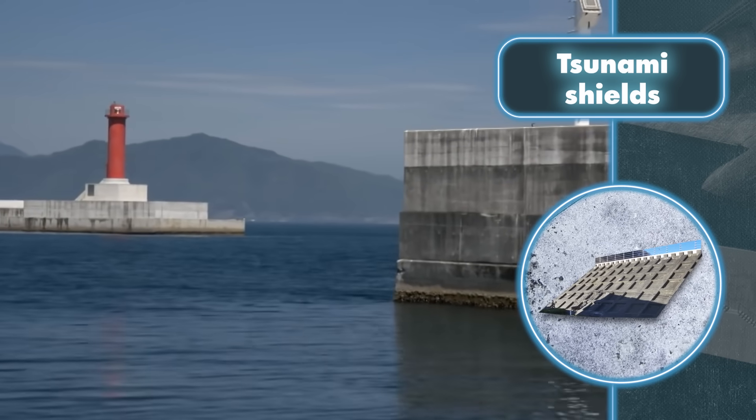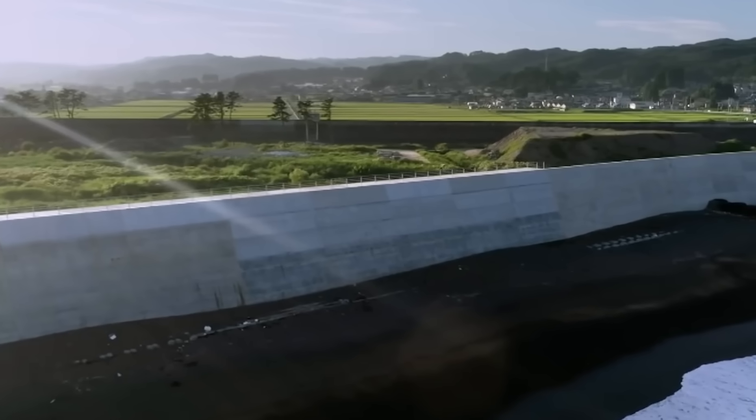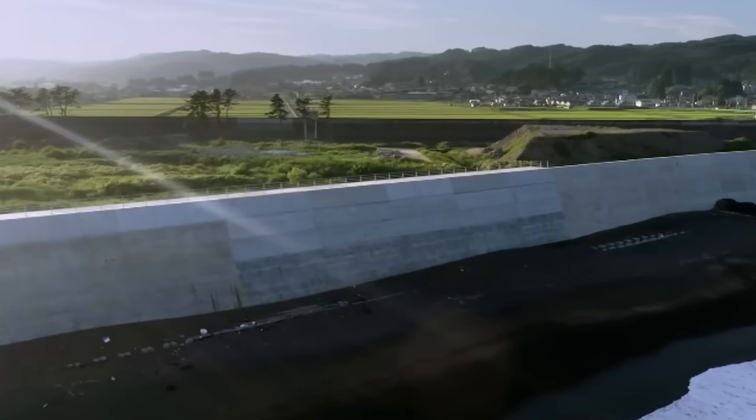Yet the wall serves as a temporary solution to address the risks in the vulnerable coastal region. Japan has also put in place public awareness programs, evacuation routes, and warning systems. These collective measures can also prove useful in dealing with the colossal tsunamis at the world's end.